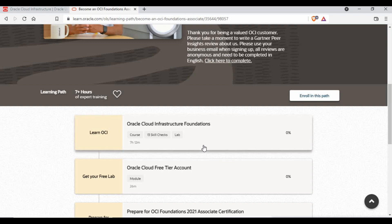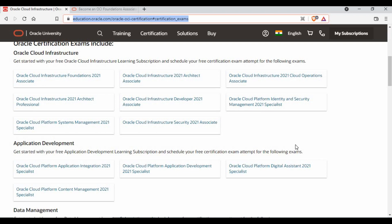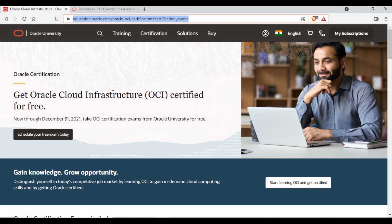You can enroll in this path and start. The same process applies to all other certifications — whichever you're interested in, you can pursue multiple certifications as well. Don't miss this opportunity: make use of this free Cloud Infrastructure certification, add these skills to your profile, and when you go for interviews for DevOps or cloud jobs this will be very useful. Why pay for other certifications when you can get these for free? As I said, just a few days are left — December 31st is the deadline, so quickly jump into it.